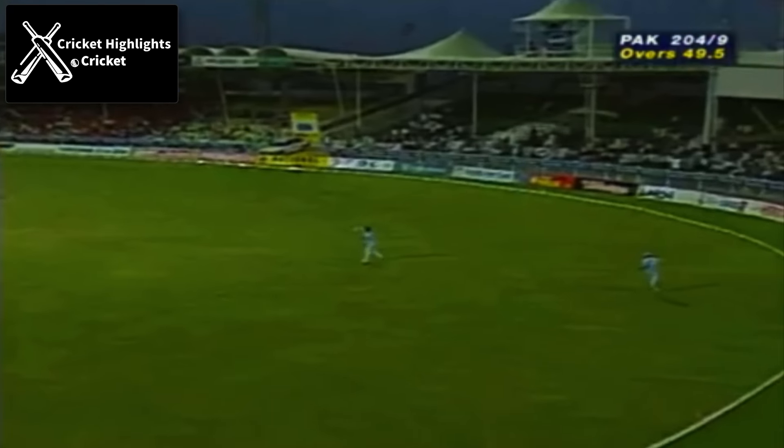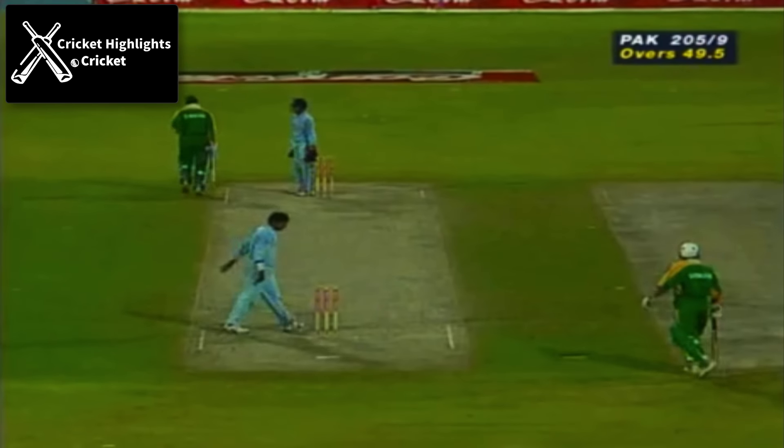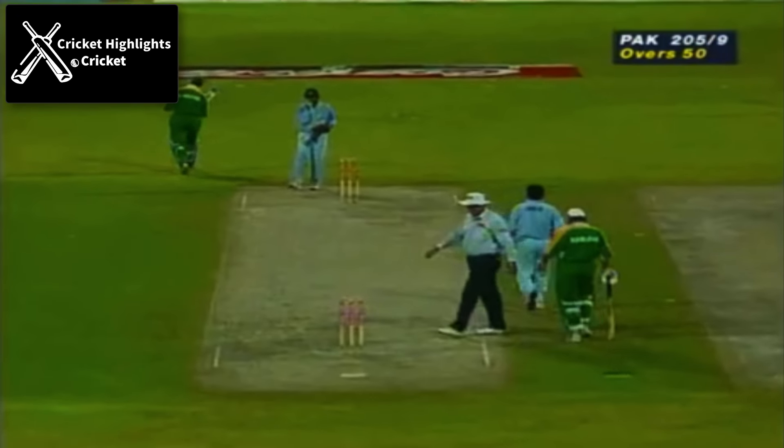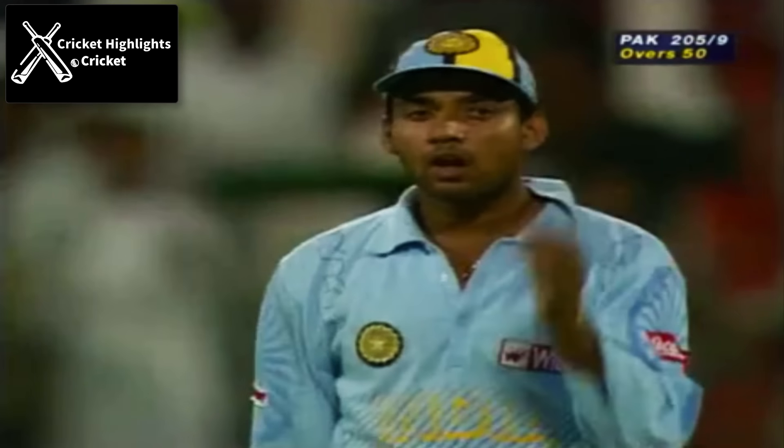And he's got it away on the onside — they should get two here. So the Pakistan innings coming to an end. After 50 overs they're 205 for nine. Very good partnership between Mohan Khan and Salim Malik.